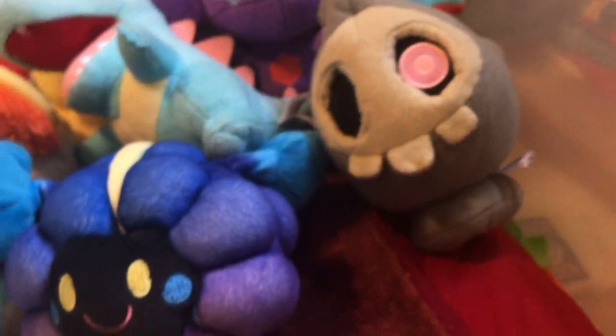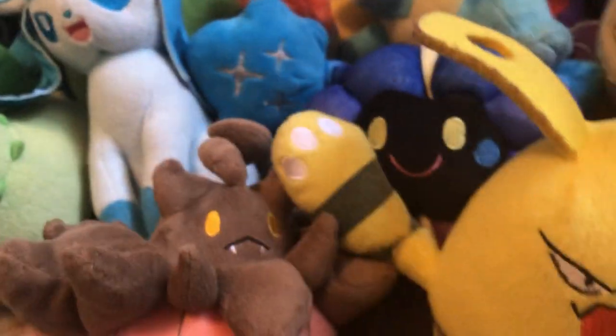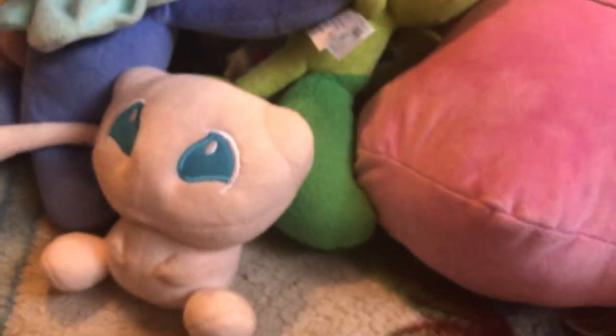Duskull, a Giant Homemade Jigglypuff, an Electrike, a Pumpkaboo, Ditto, Turtonator, Turtwig, Espeon, a Big Popplio, Mew, a Blastoise, a Homemade Electrode, a Pokéball, a Luxury Ball, and last but not least another Pokéball.